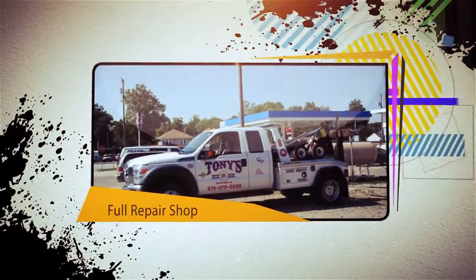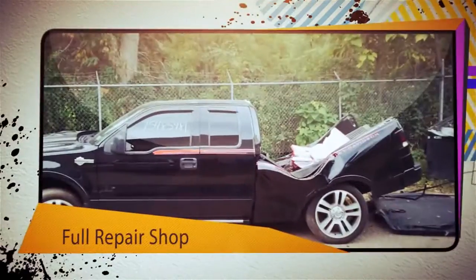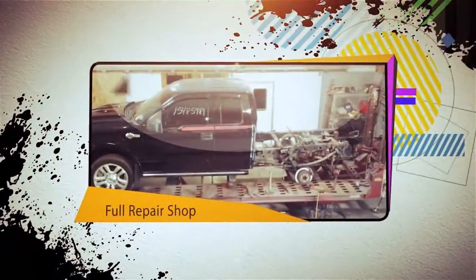If your vehicle is involved in an accident, let our 23 years in business put you at ease with our lifetime warranty and free loaner car while we repair your vehicle.